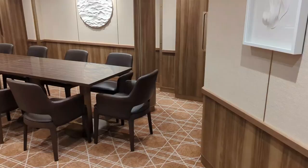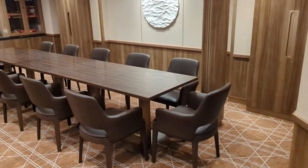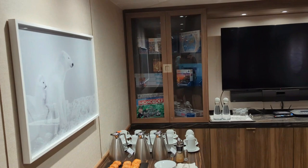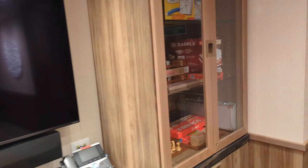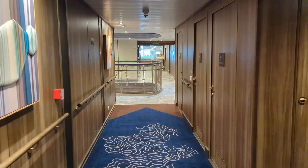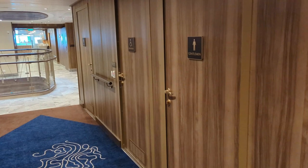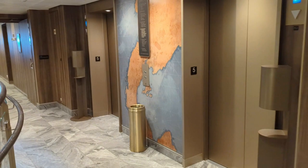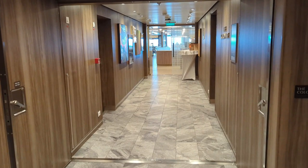Heading back on deck five towards the aft, we find the hotel manager's office as well as a meeting room. The meeting room hosts small events, crew and officer meetings, and also has a group of board games. So for those sea days, if you want to try your hand at Monopoly, Clue, Checkers, or Scrabble, you'll find it here. The bathrooms are in generally the same location on all decks — right by the aft elevators, you'll find ladies, gentlemen, and a handicap accessible restroom. So if you're ever looking for a bathroom on one of the decks, just head to the aft elevators.